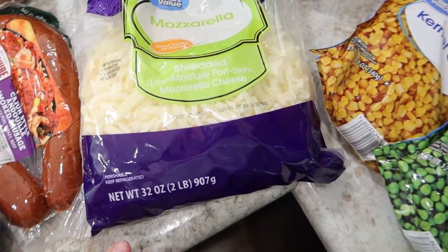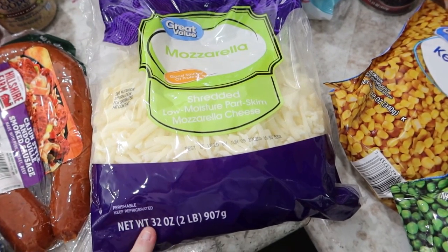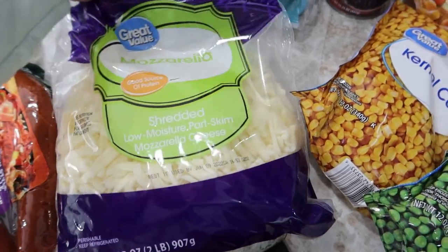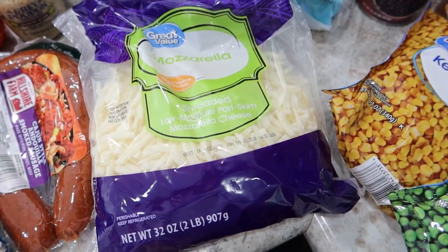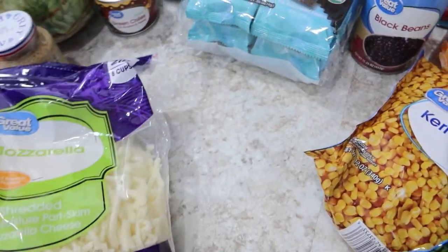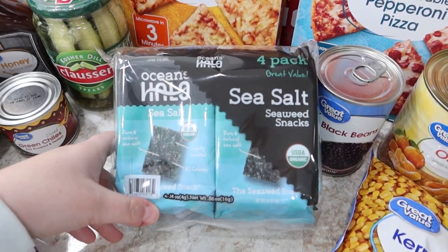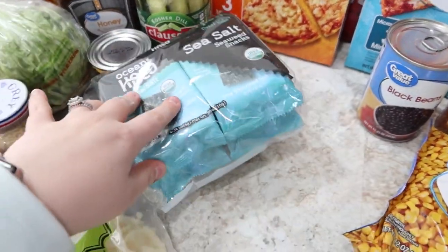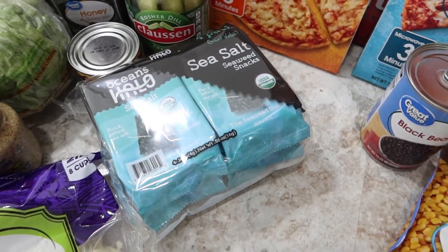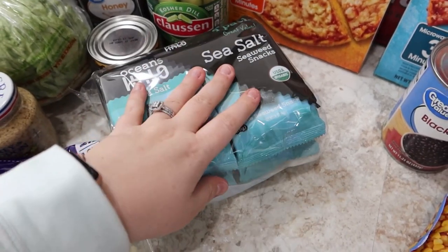I ordered just a one pound bag of Great Value mozzarella cheese; they were out so they gave us a 32 ounce bag, which is fine. Will uses this to doctor up frozen pizzas on pizza night — he likes to add extra cheese. Some sea salt. And seaweed for Alice and me. Alice really likes the seaweed snacks — she says 'I'm so weird for a kid, I like seaweed,' and I was like, well, good for you.